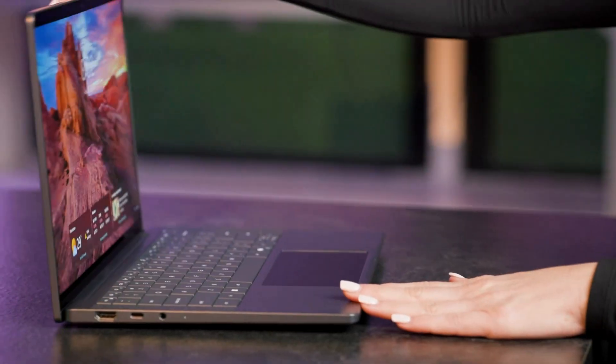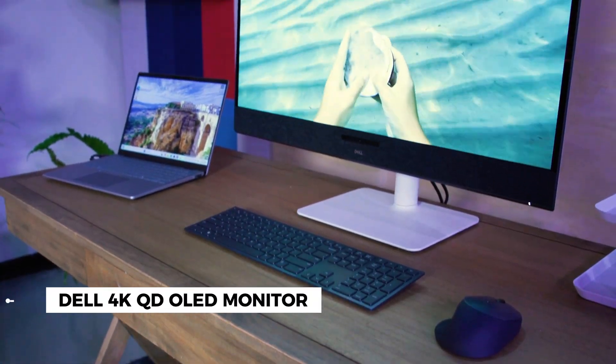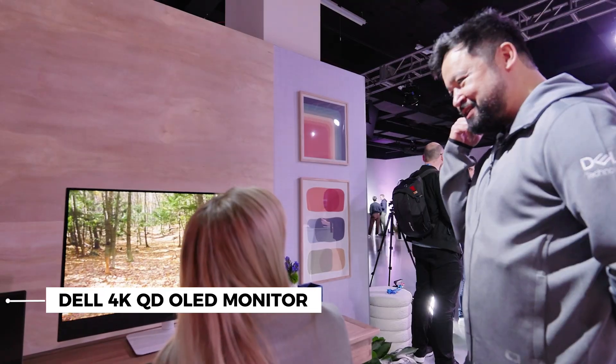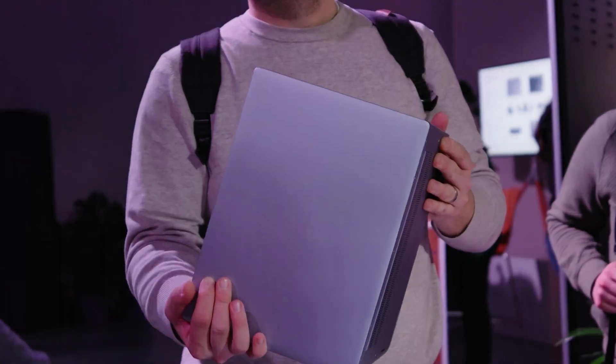Hey guys, welcome to Dell's CES preview. We're getting a look at all of its latest innovation. We're inside the living room, I guess you could say. Welcome. A monitor combining the powers of video and audio — it feels like someone's right beside you — enabling us to get even more out of our PCs.